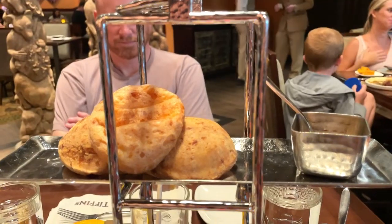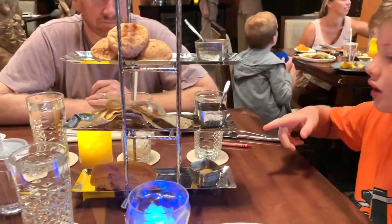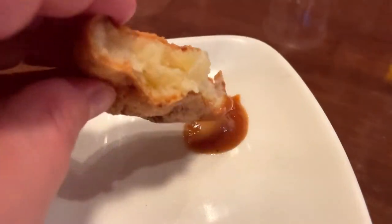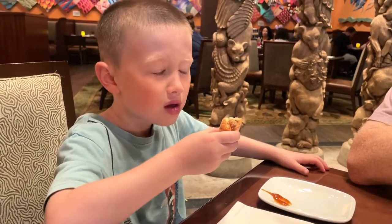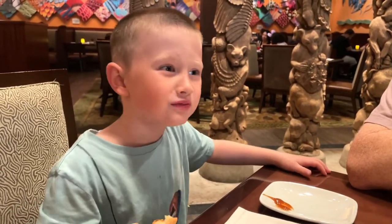We started with, and I highly recommend, their signature bread service from around the world. Not every single one was a hit with our youngest, but it's a small commitment and a great experience to try all the different breads and dipping sauces from Brazil, Thailand, and India. It really tastes like jelly. Yeah, it's delicious, huh?